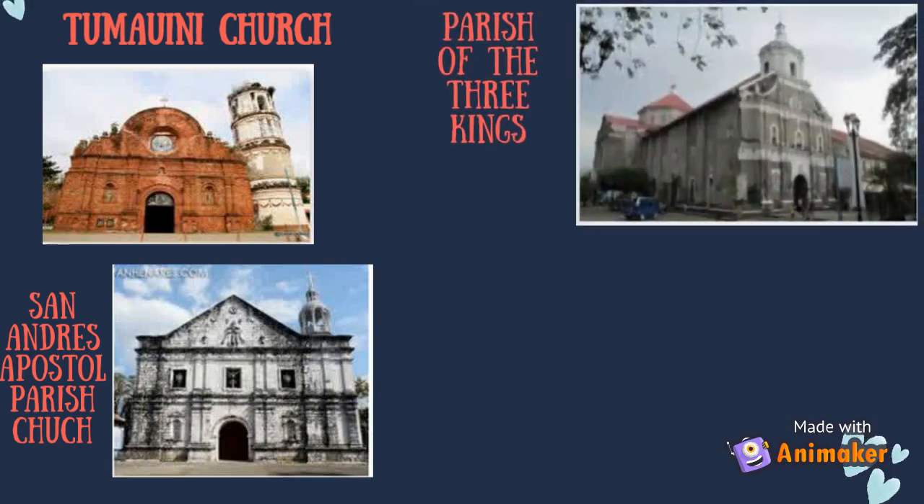Parish of the Three Kings in Guimba City is a Roman Catholic church built in the 1800s and is one of the biggest and oldest churches in Nueva Ecija. It has huge side doorways with two standing images of patron saints on both sides, and a mural of the Holy Trinity on the ceiling in the style of Byzantine architecture. The church is made of bricks, adobe and lime.